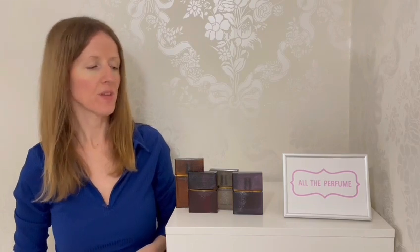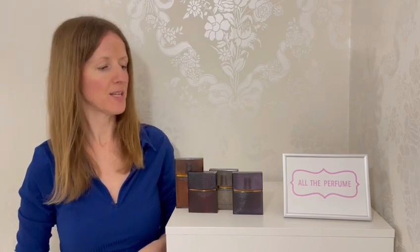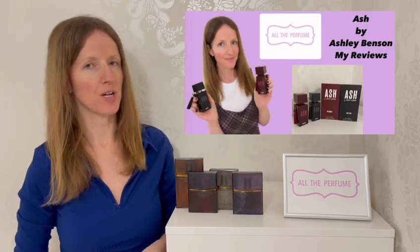Thank you for watching my reviews of the Elizabeth and James perfume collection. I'd love to hear if you've tried any of these, which ones you own, or which ones you'd like to try now. Please like the video if you enjoyed it, subscribe to my channel, and check out the links to find me on Instagram, TikTok, and my blog. I'll include links where you can purchase these. These remind me a little of the Ash by Ashley Benson range — that same vibe, feel, and quality of scent. Thank you again and I'll see you next time.